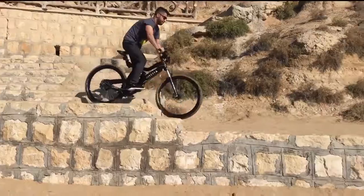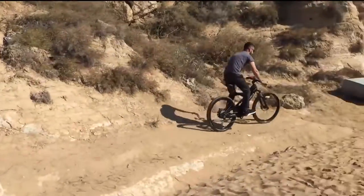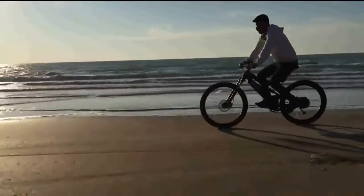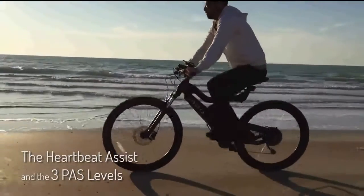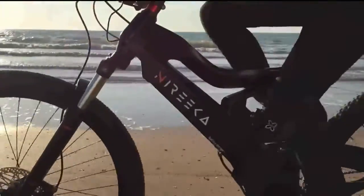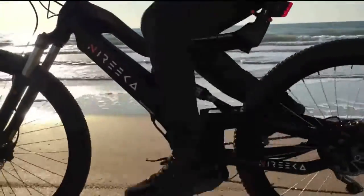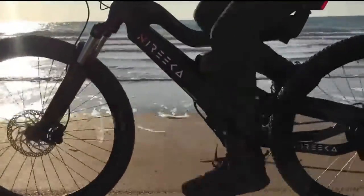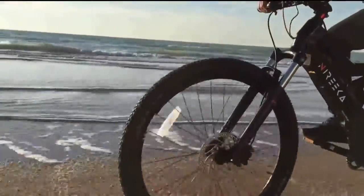Nairika is not a downhill bike, but it doesn't mean we haven't pushed it hard and broken its limits. Introducing Nairika Heartbeat Assist. When activated, the faster your heartbeat, the more assist you get from the motor automatically. This mode gives you three pedal assist levels based on your heartbeat rate. You can also calibrate the percentage of assist you'd like to receive using the Nairika app.